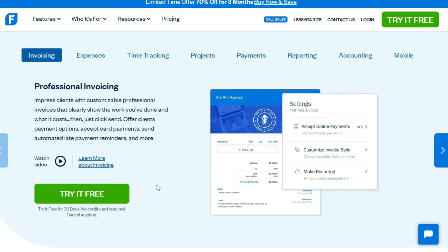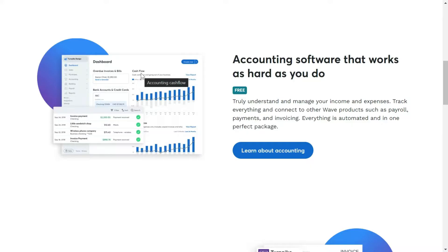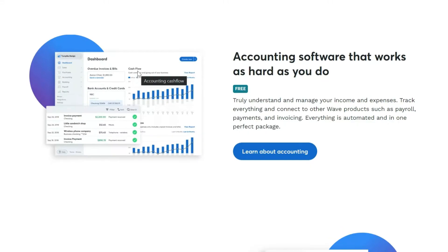As a small business owner, you would like to test and adopt new strategies to grow your business rather than focusing on your income and expenditures. So you need to automate your finances, and in this video we are going to show you the five best accounting software for your small business.